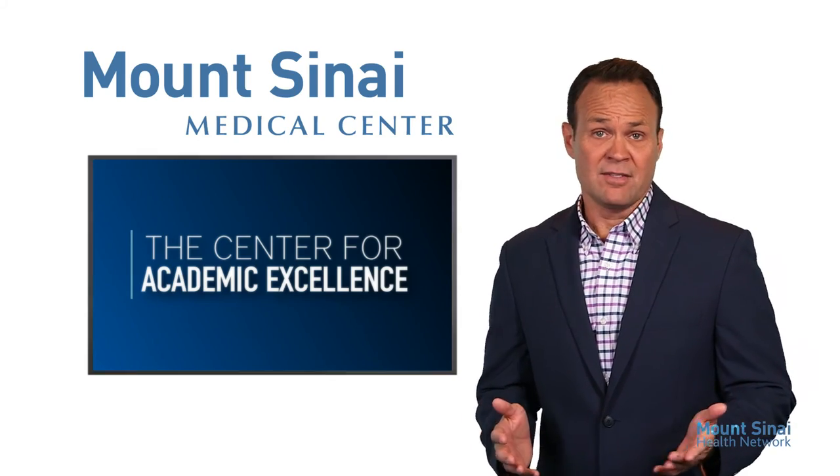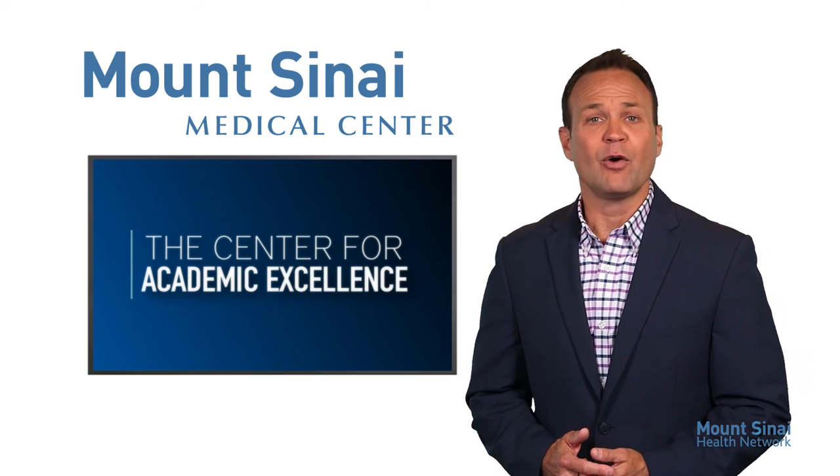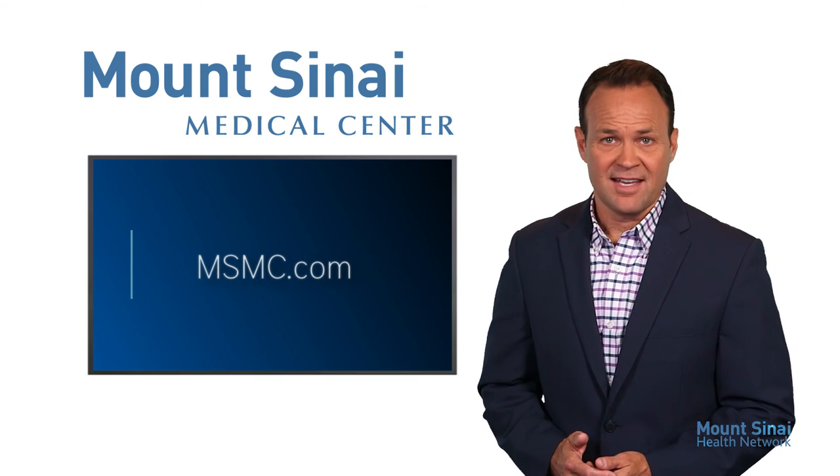For more information on this or any of Mount Sinai's Centers of Academic Medical Excellence, log on to our website at msmc.com.